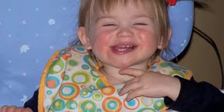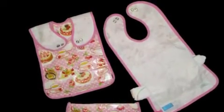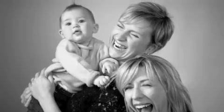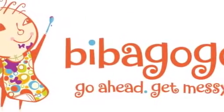The Bibagogo is a lifesaver. It allows your children to have fun, get messy, enjoy their food and their crafts, and it has everything there, convenient for the parents. We guarantee you will love the Bibagogo. It is a unique product, a perfect gift, something you will always have a use for — you are a busy parent with a baby or toddler.